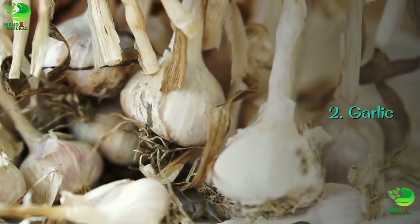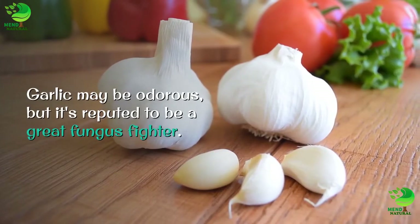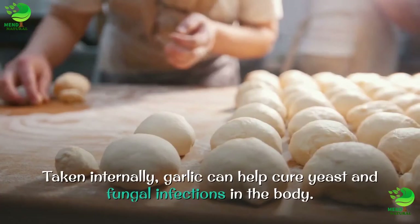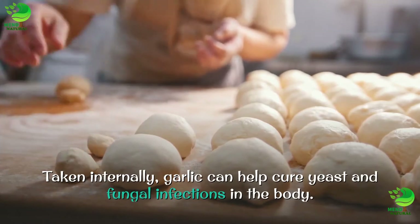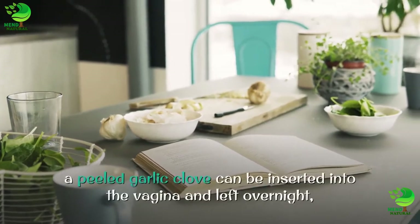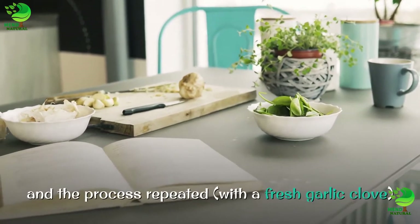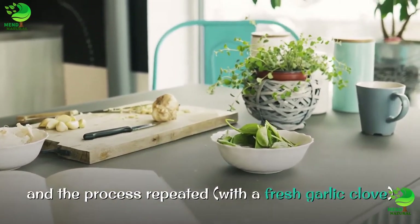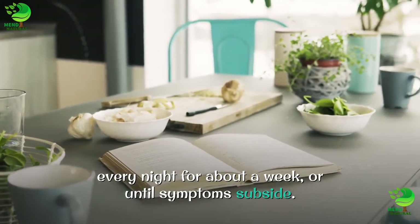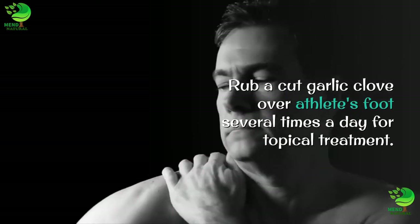2. Garlic. Again with a smelly remedy — garlic may be odorous, but it's reputed to be a great fungus fighter. Taken internally, garlic can help cure yeast and fungal infections in the body. For vaginal yeast infections, a peeled garlic clove can be inserted into the vagina and left overnight, and the process repeated with a fresh garlic clove every night for about a week, or until symptoms subside. Rub a cut garlic clove over athlete's foot several times a day for topical treatment.